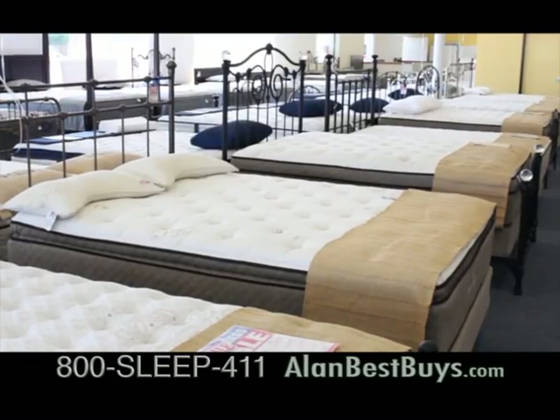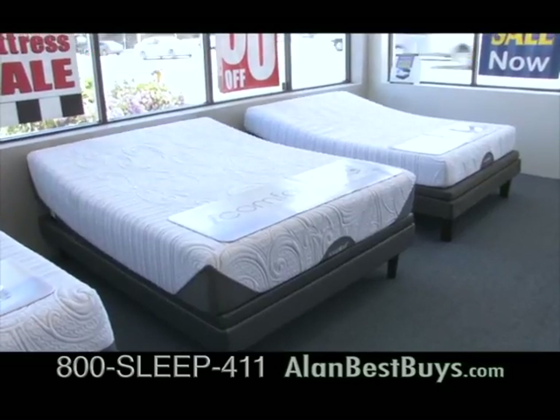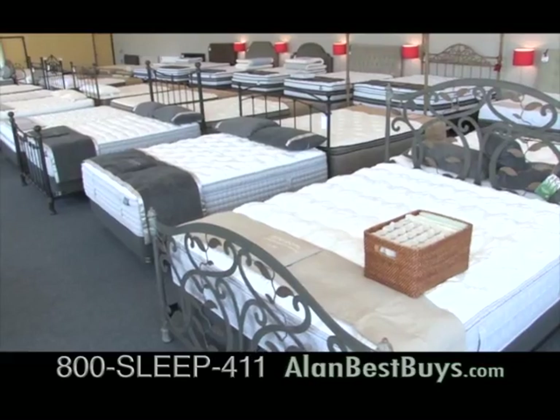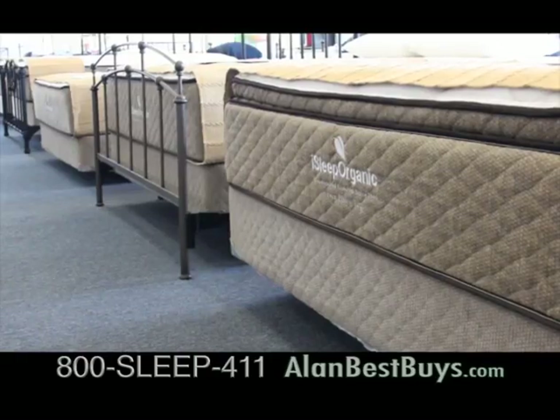Welcome to Beds Etc. We are having our biggest sale of the year. We have it all — rated number one in Consumer Reports, iSeries by Serta. We have the top-rated memory foam by iComfort that sleeps cooler. Everything's on sale, up to 50% off. With your good credit, you can have free financing. We also have layaway.